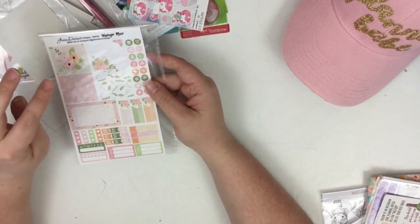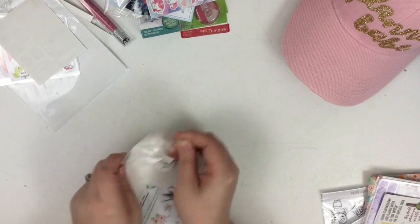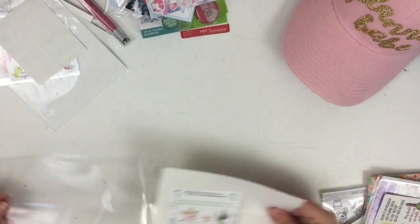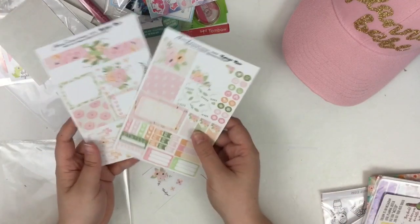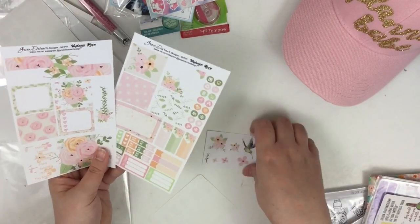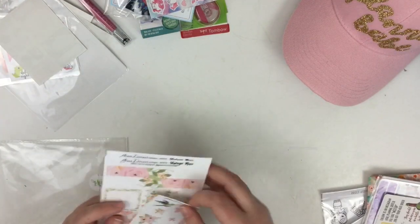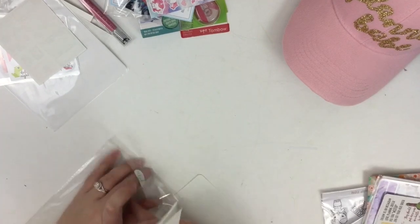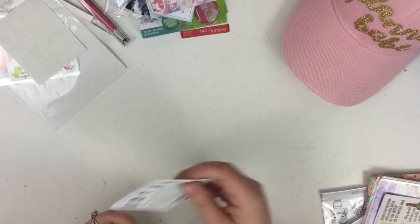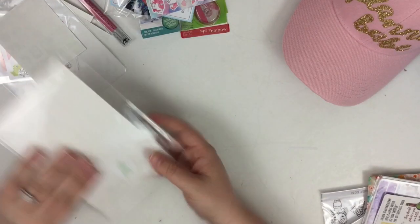This one is from Green Darner Designs, and the owner of this shop was so precious. She sent a kit to everyone too. Let me see if I can pull this all the way out to show you guys — I think this one fits in the mini planner. Look how cute that kit is! I'm probably going to be using this next week in my mini planner. Y'all know I'm a sucker for florals, so these florals are killing it. And she also gave us a 20% off coupon code.